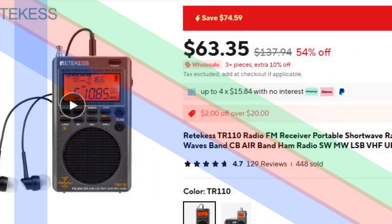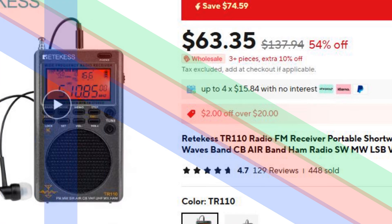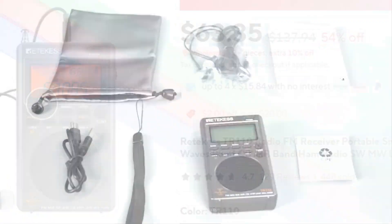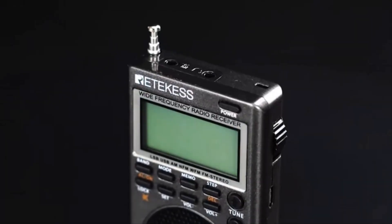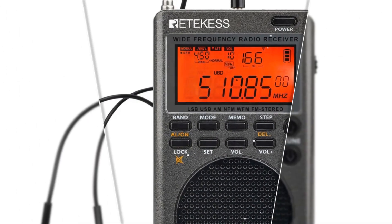Number 3: RIDICS TR110 Portable Radio. The RIDICS TR110 is a compact and portable radio featuring AM-FM, shortwave, CB, air, and ham bands. Its all-wave capabilities make it ideal for entertainment, emergency updates, or ham radio operations.